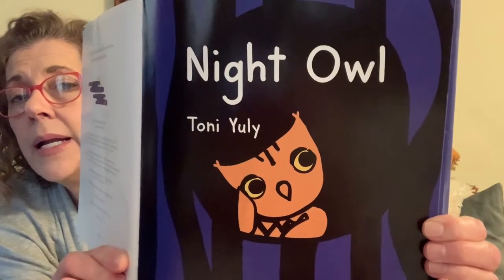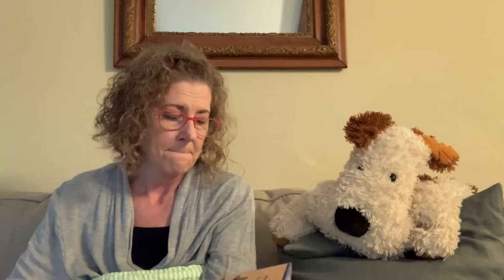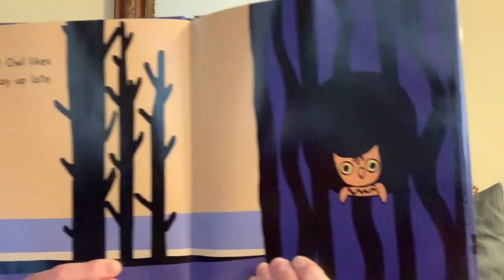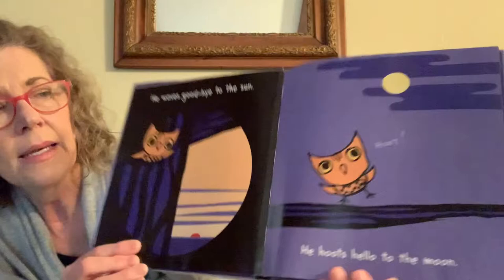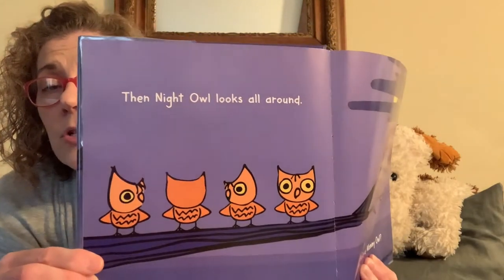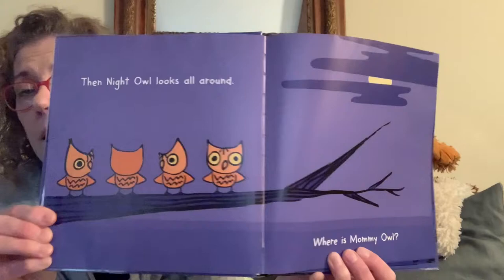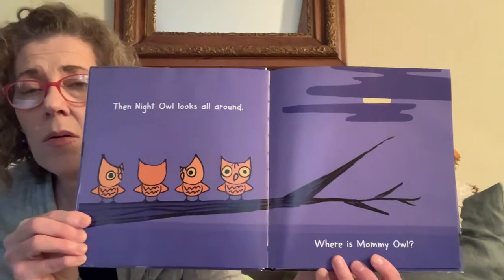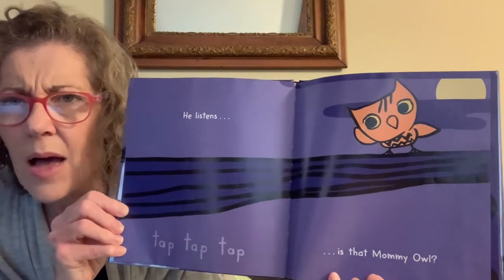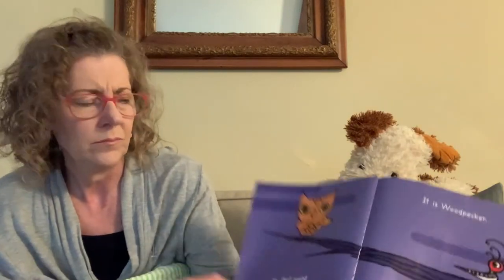I just think that is the cutest little owl. This is the title page — Night Owl by Tony Uly. Night Owl likes to stay up late. He waves goodbye to the sun and hoots hello to the moon. Then Night Owl looks all around. Did you know owls can turn their heads like that? Where is mommy owl?